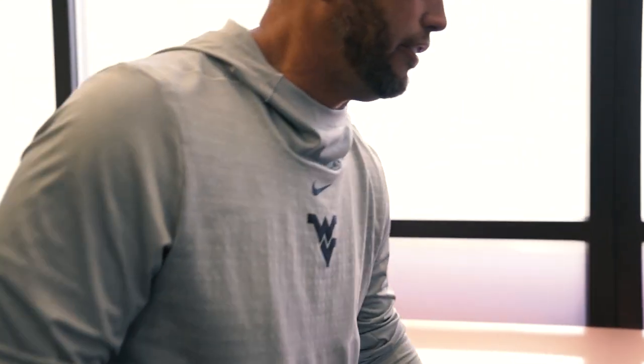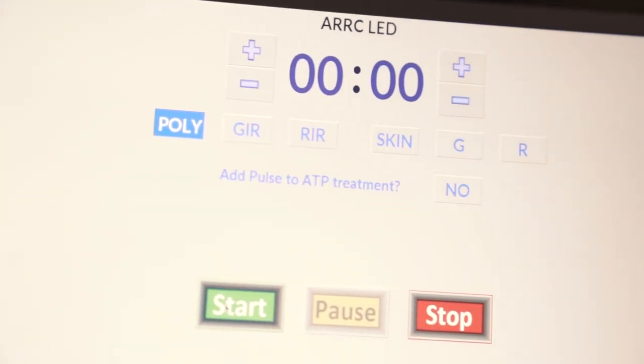Another recovery tool we have — and we've been very lucky over the last couple of years to have this resource — is one that not many other NCAA programs or NFL teams have. This is a product called AARC, a light bed using photobiomodulation. What it does is work down to the cellular and mitochondrial level to increase power naturally, while also helping to cut down free radicals and reduce inflammation. A lot of our guys find a good reduction in soreness.